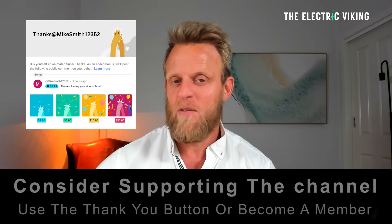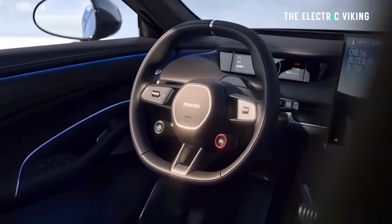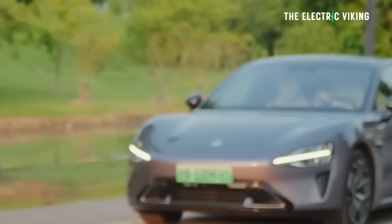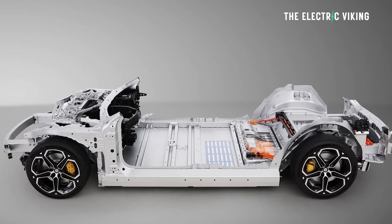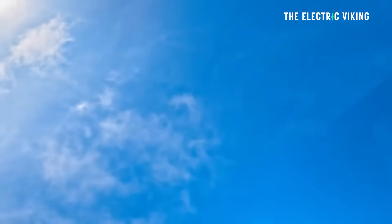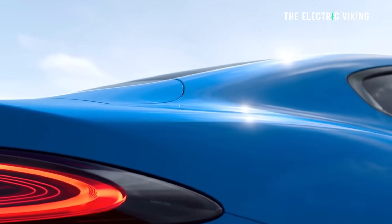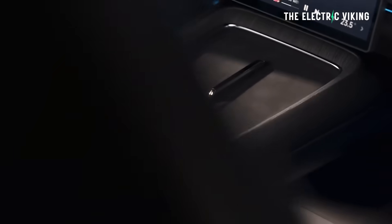Xiaomi Su7, first facelift. Why are Xiaomi doing this facelift? Because this is what you do in China. They are still selling very, very well. LiDAR and an 800-volt platform are now standard — they didn't used to be. Xiaomi has officially unveiled the updated version and apparently there's a price increase of $2,900 US dollars, so it's interesting to see Xiaomi put the prices up.